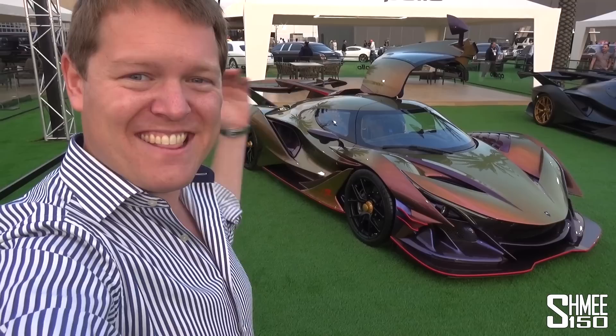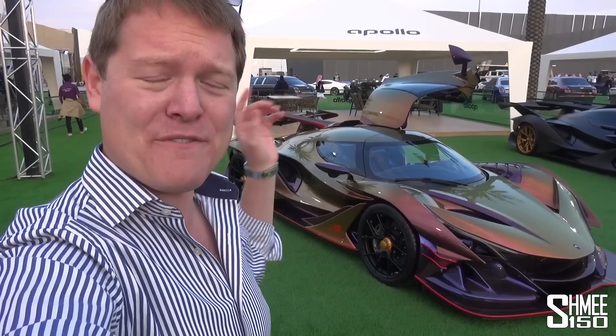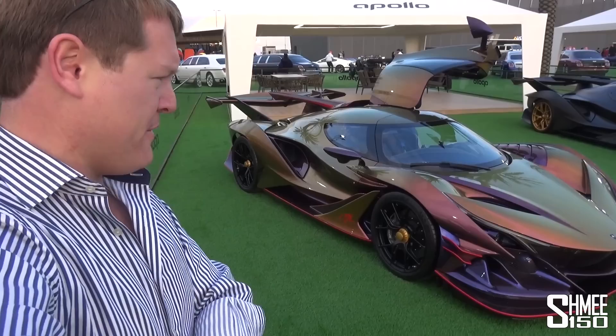Hi guys, I'm Shmi. Hello and welcome back to the channel where today we're going to be taking a look at the insane Apollo IE. We actually have two of them here as part of Riyadh Season out in Riyadh, Saudi Arabia at the car show. This though is the craziest spec I have ever seen on a car ever. It belongs to ML Fast Cars and Guns.